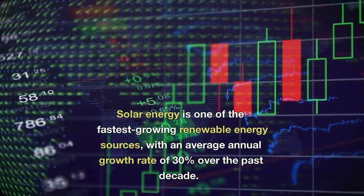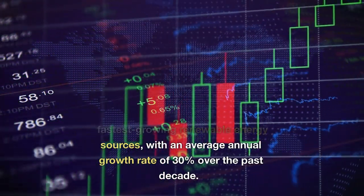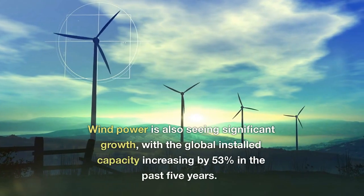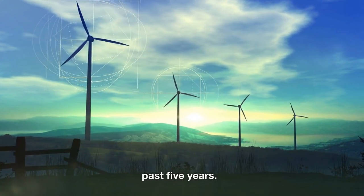Solar energy is one of the fastest-growing renewable energy sources, with an average annual growth rate of 30% over the past decade. Wind power is also seeing significant growth, with the global installed capacity increasing by 53% in the past five years.